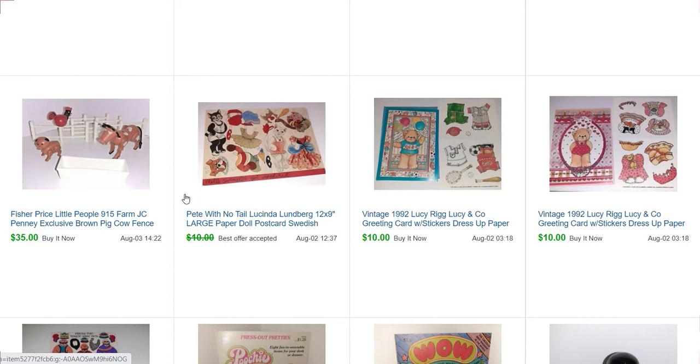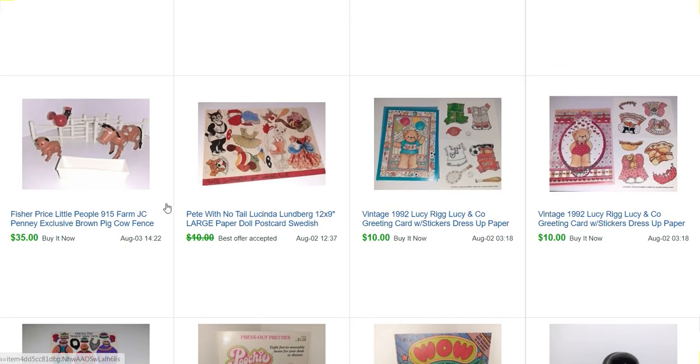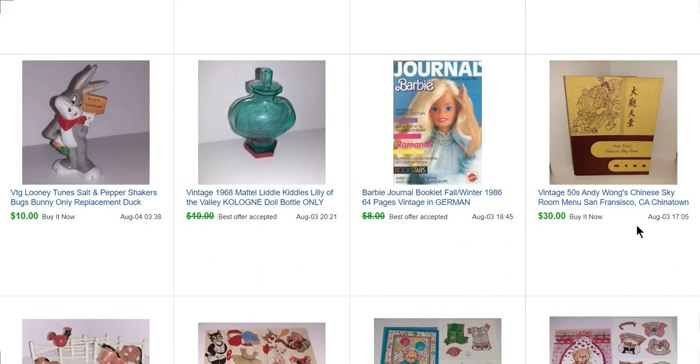This is a postcard that sold for $9. This Fisher Price Little People set is a JCPenney exclusive — I found that out from thisoldtoy.com, which is one of the identification sites on my blog. It is awesome; it has every Fisher Price item from probably the 50s until about 2000. This is a menu — Andy Wong's Chinese Sky Room — that sold for $30. I bought a whole bunch of menus for $2 each a while back. I did a video talking about menus and what to look for. If you sell ephemera, menus are usually a pretty easy pickup, usually $1 or $2, and some of them make pretty good money.